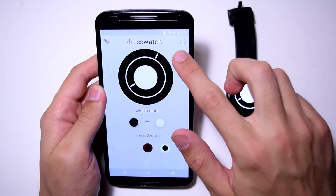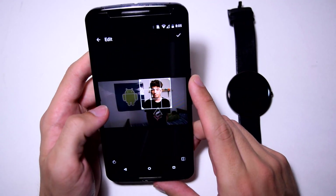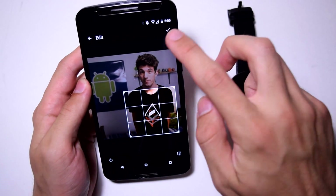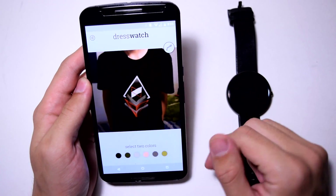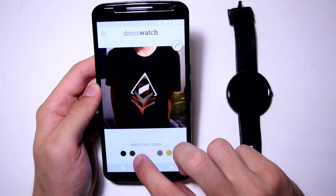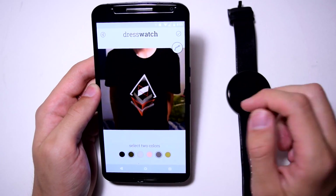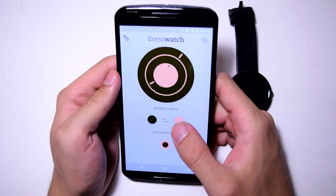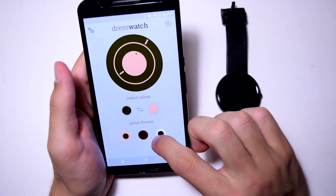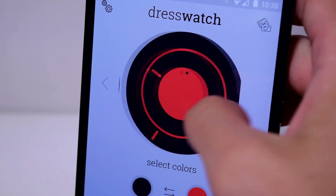The reason I enjoy Dress Watch is because it matches your current outfit. You take a picture of what you're wearing — I took a picture of my outfit, which was the MKBHD shirt — select the colors from that image, choose two colors, and it automatically comes up with colors you should use on your watch face. There are a variety of color options, and it's free.